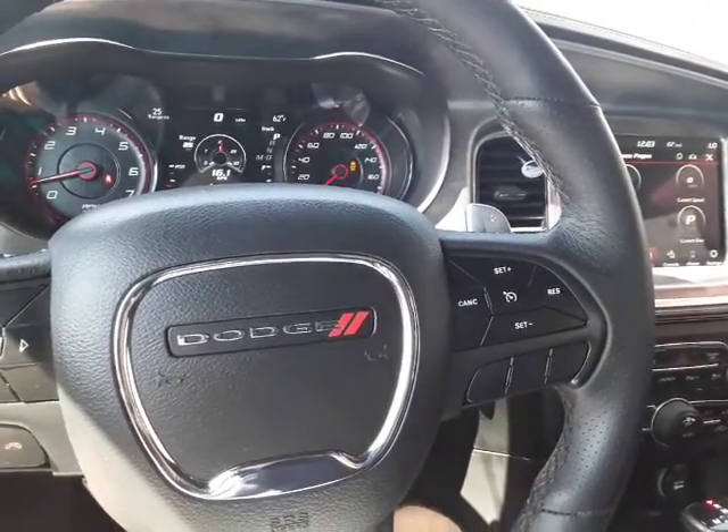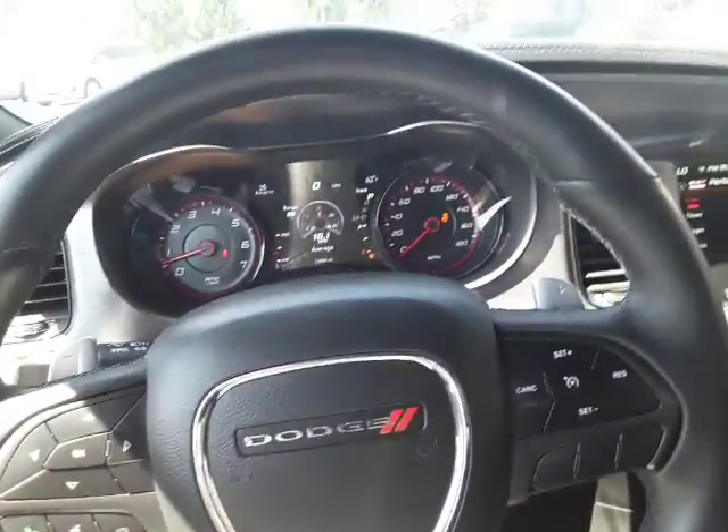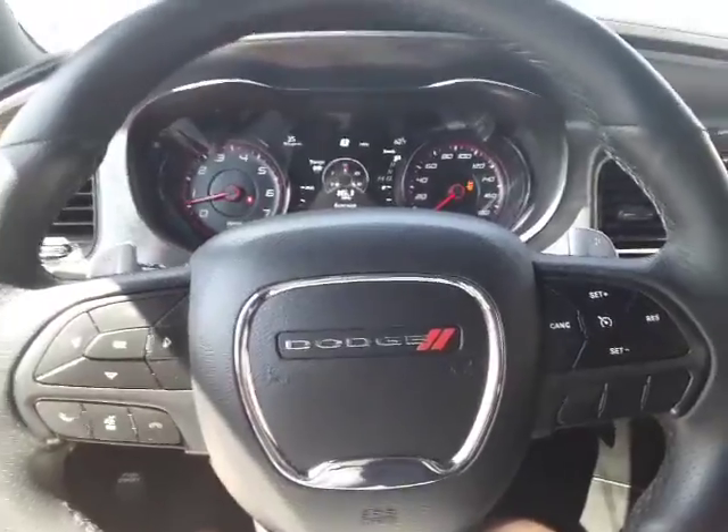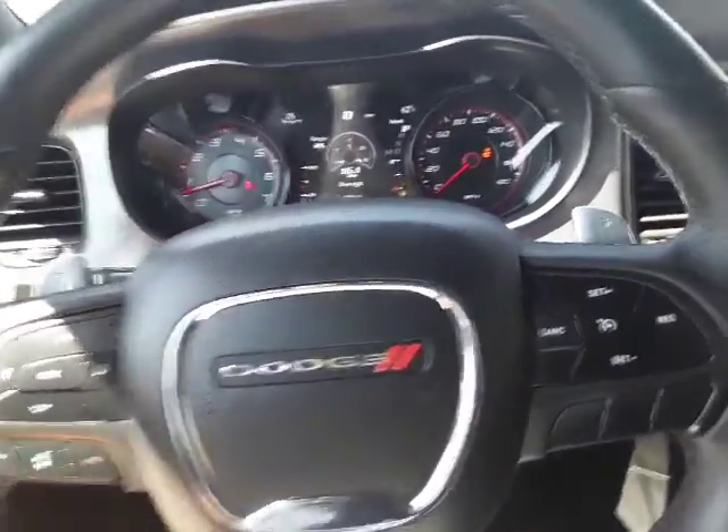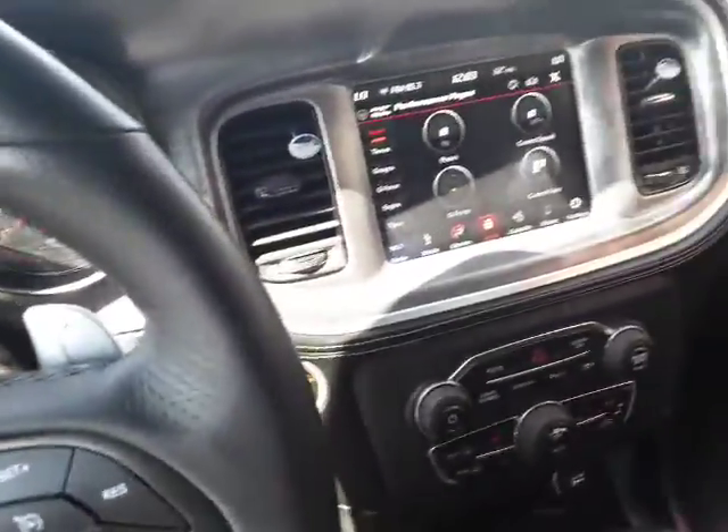Hello everyone, welcome back to the Rock Your Jaw auto page. Today I have a 2019 Charger Scat Pack Daytona package. This has the 392 V8, the 6.4, and this thing is a blast to drive. Let's go ahead and get into the interior details of this car.